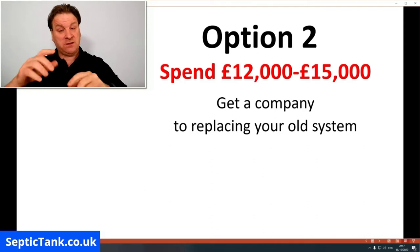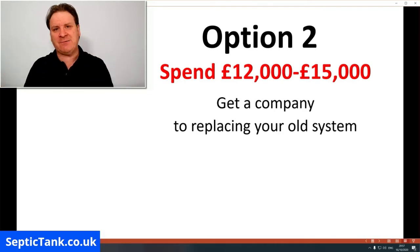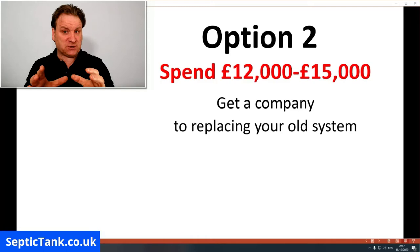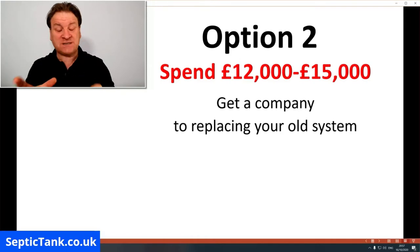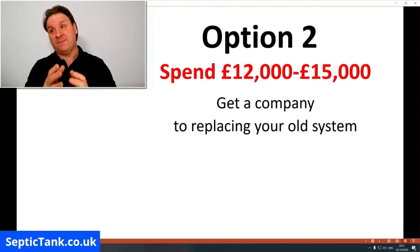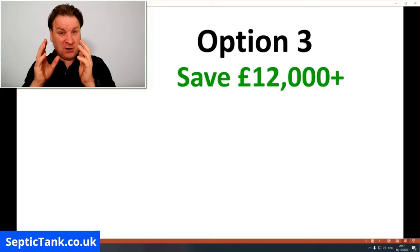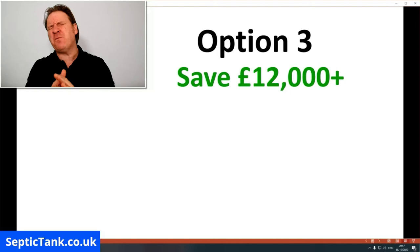The reason I make this video is because I want to show you a third option. Many companies won't tell you about this because they can't make much money from it, but it's a government provision to help people who are looking to buy or sell a house. Option three will save you a minimum of £12,000.